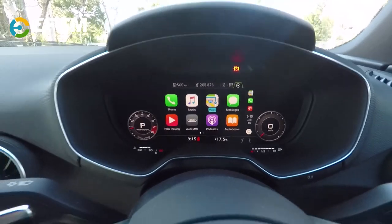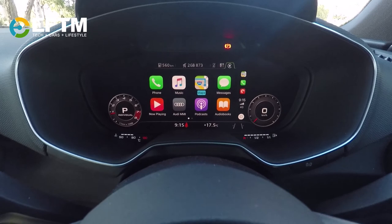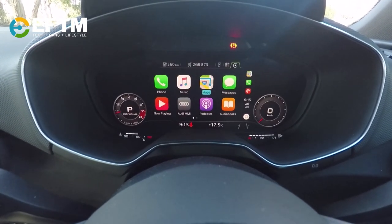This also has Apple CarPlay. In Apple CarPlay, you would normally have a second screen, but what they've done is integrated it here so that I can have a full view of the speedo but also have the full Apple CarPlay view.